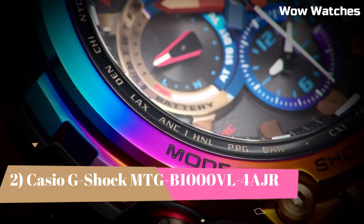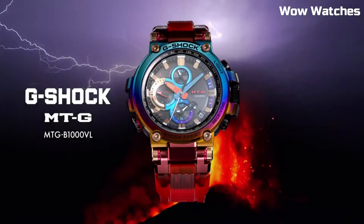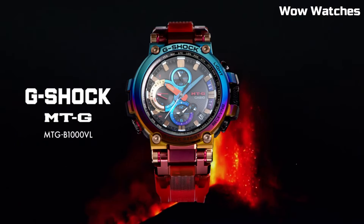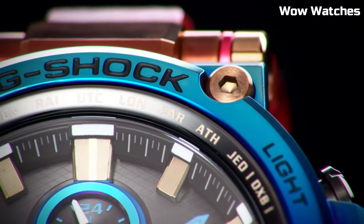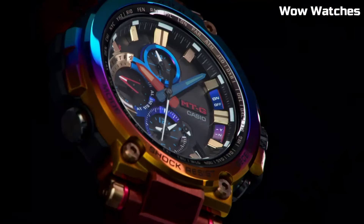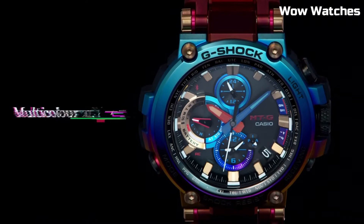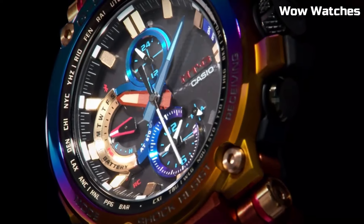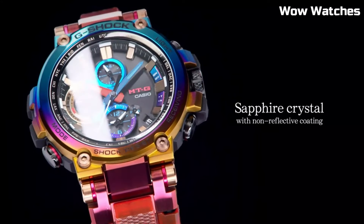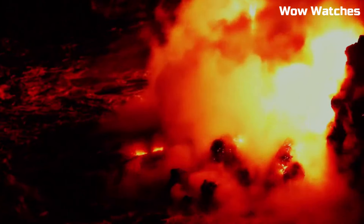Number 2: The Casio G-Shock MT-GB-1000, a watch designed for outdoor use. It features a solar-powered battery, which allows it to run indefinitely with proper exposure to light. The watch is constructed with a stainless steel case and band, and has a tough scratch-resistant mineral crystal face. It includes a variety of useful features, including a world-time function, stopwatch, countdown timer, and multiple alarms. The watch is also water-resistant to 200 meters, making it suitable for swimming and diving.